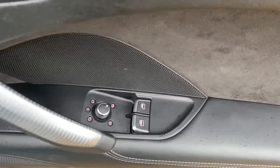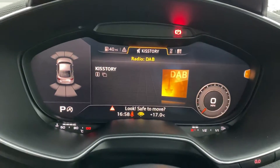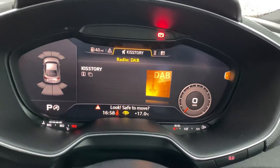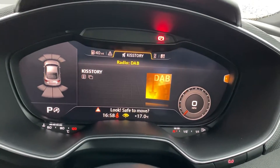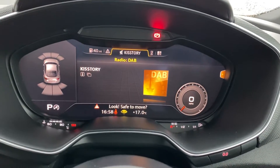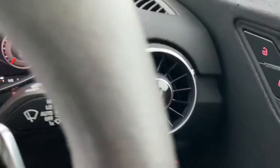You've also got electric front windows, electric heated door mirrors. And another great feature on this is the virtual cockpit, so all the information is brought up on your screen right in front of you. Your front and rear parking sensors, your digital radio, your built-in sat nav, integrated Bluetooth, and your heated front seats either side.